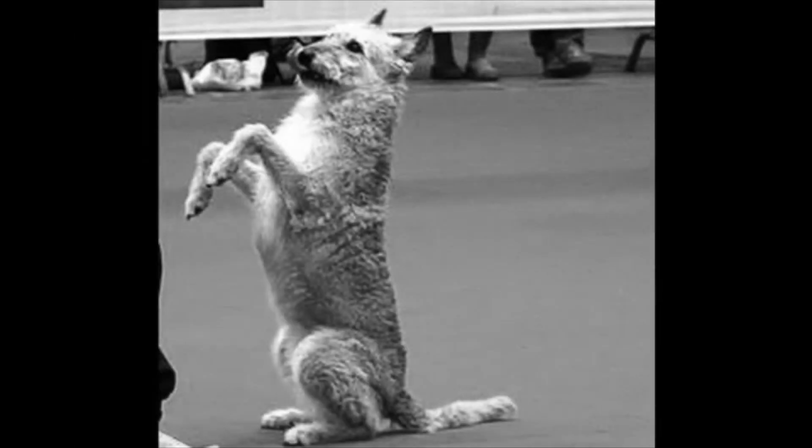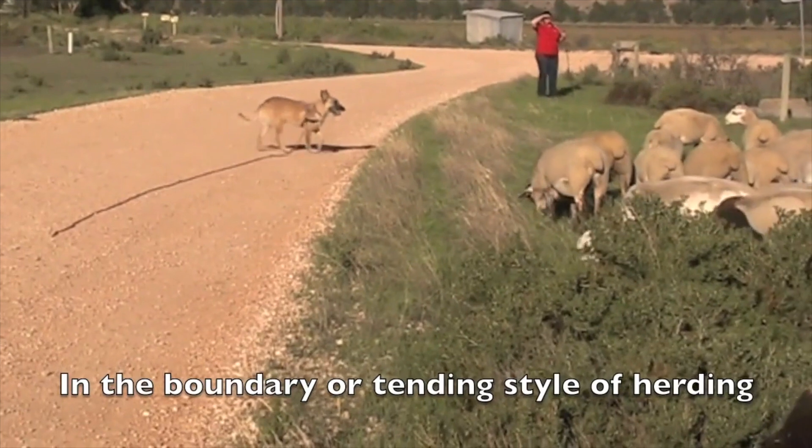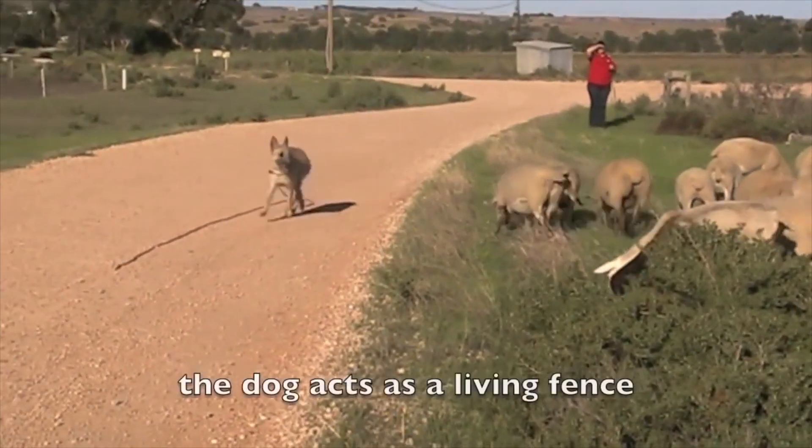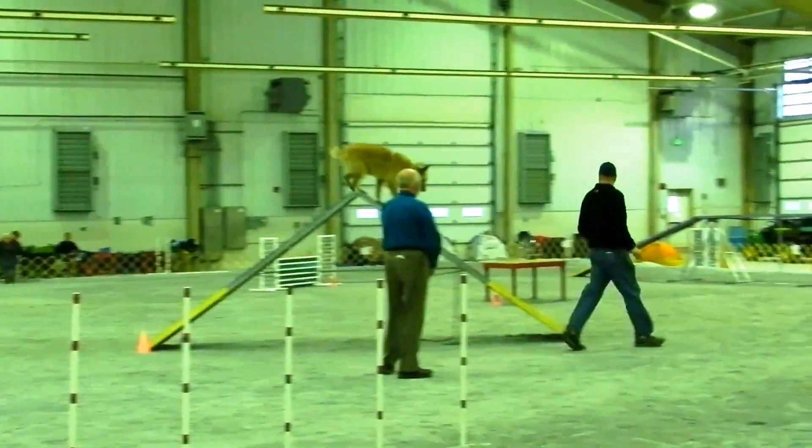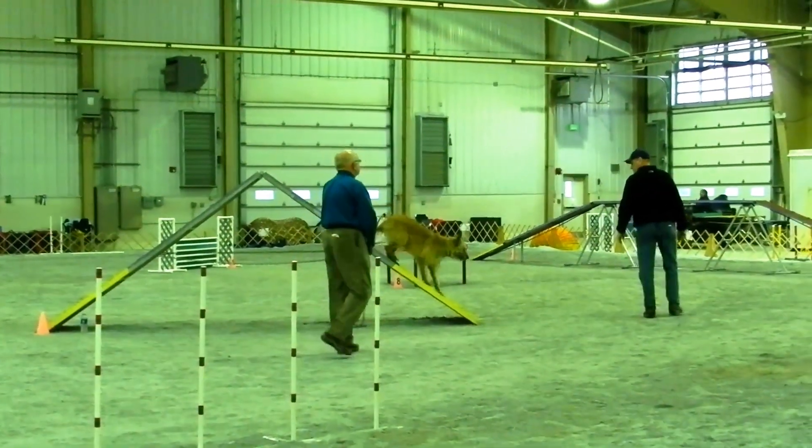The breed takes its name from the town of Laeken, where it has several important jobs, including herding sheep at the royal castle of Laeken and guarding linen drying in the fields. Later, the Laekenois was also used as a messenger dog during the First and Second World Wars.